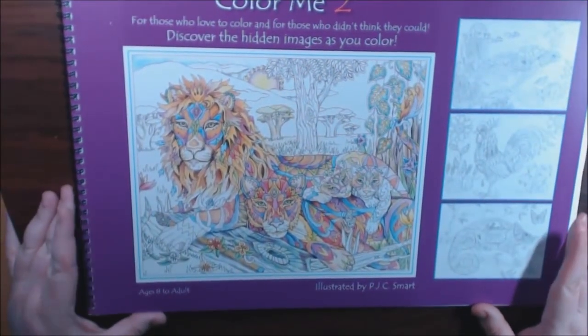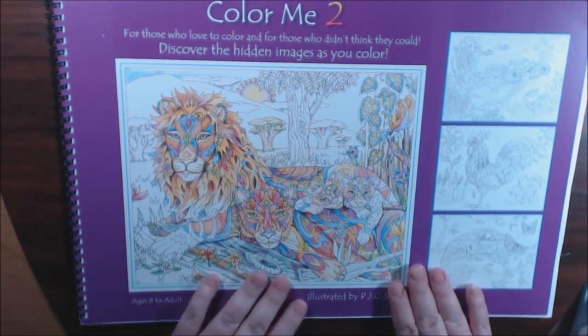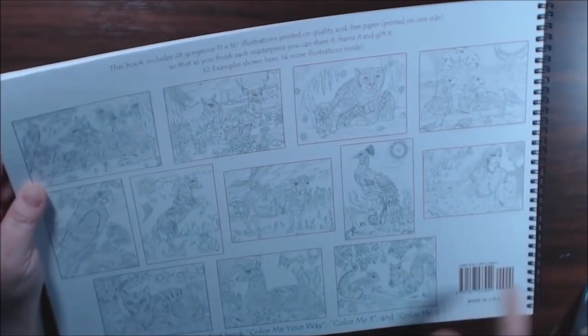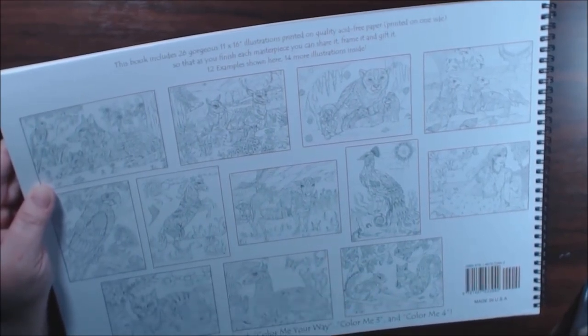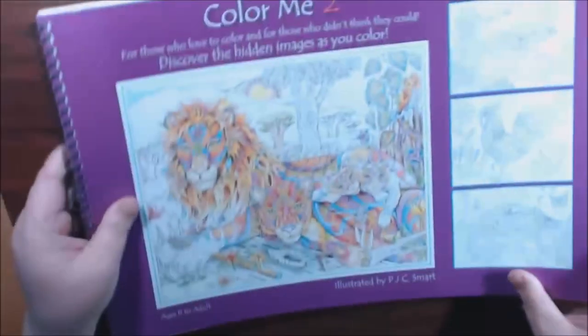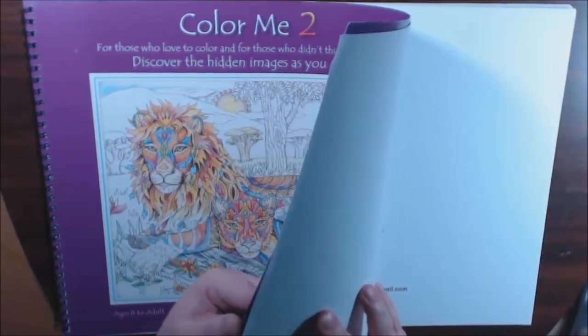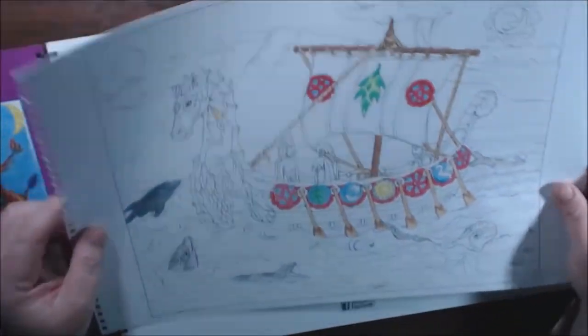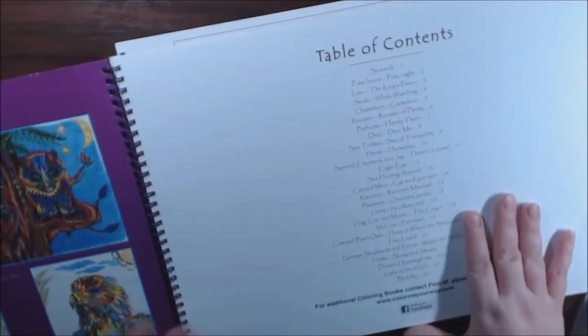Next I have one of these giant Color Me books — I think I have four of them, and in their collection they have five. The publisher sent these to me, which was so wonderful. There are 26 pages in each book and they're 11 by 16 — really big. This is the one I started. I love Vikings so that's why I started the Viking ship page.